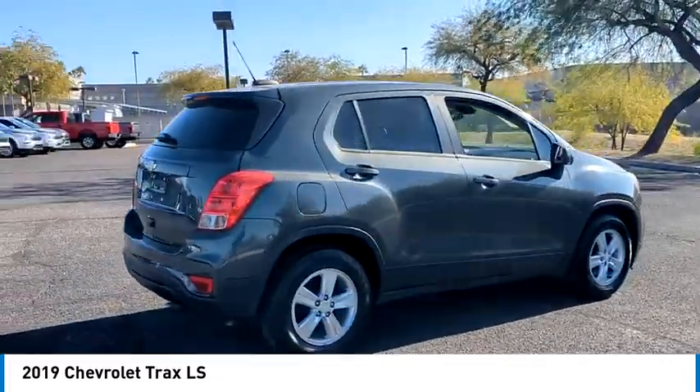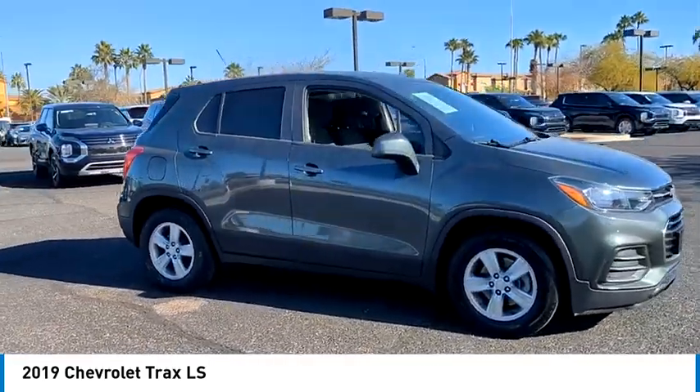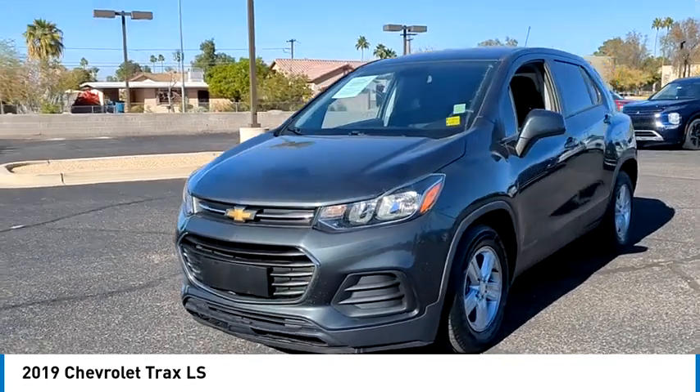This vehicle has less than 60,000 miles. Here are some of this vehicle's great options: tire pressure monitor, turbocharged, aluminum wheels, traction control, stability control, daytime running lights.